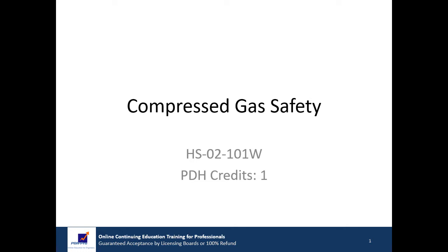At the conclusion of this presentation, you must take the quiz and correctly answer at least 70% of the questions to receive your certificate of completion.